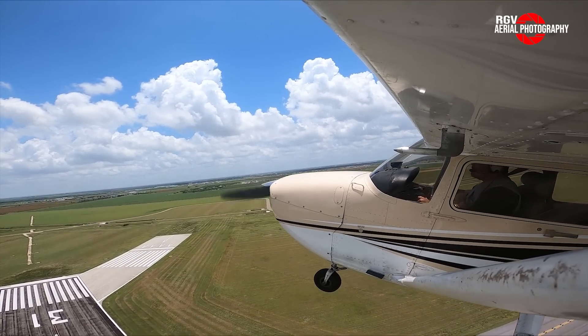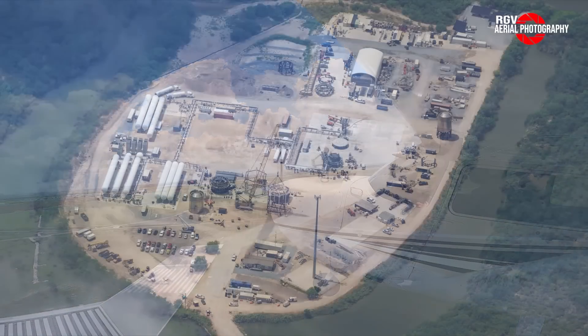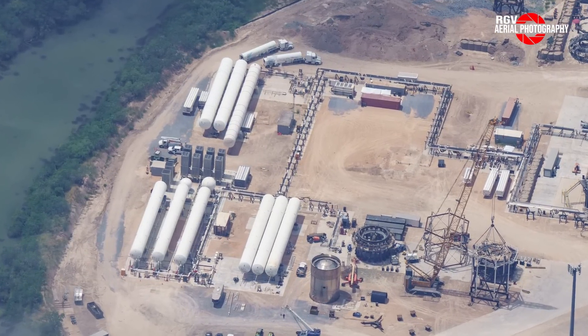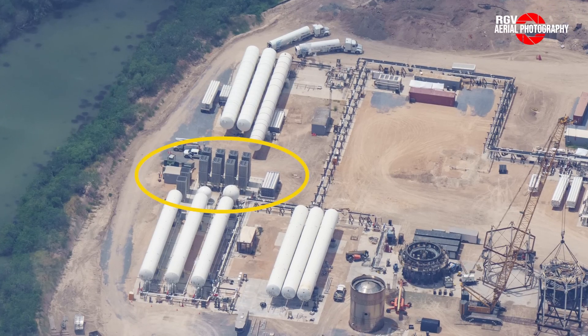Starting our tour at Massey's at the tank farm — in the past weeks we've seen additional cryospheres and rectangular vaporizers being installed, with the most recent addition being three horizontal liquid nitrogen tanks being lifted into place two weeks ago.